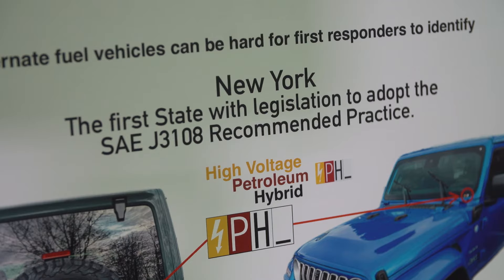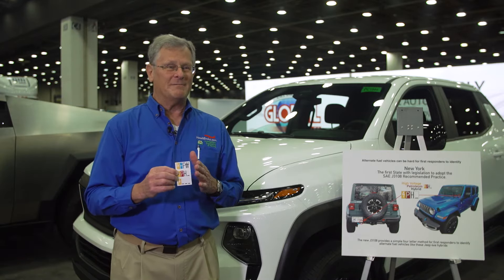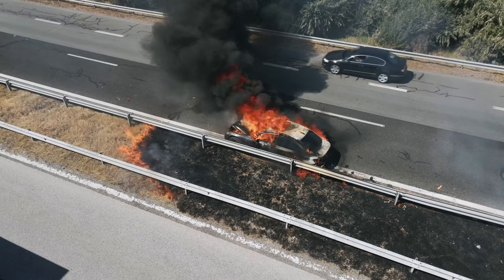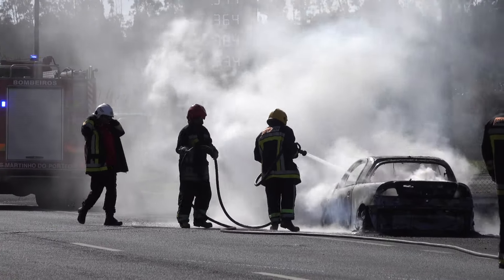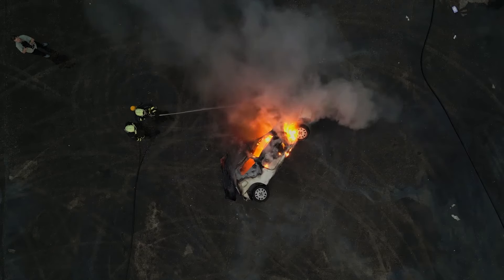New York is the first to come up with legislation to adopt the new J3108 sticker system that the SAE has developed. The difference in fighting fires on electric cars and hybrids versus gasoline cars is that you have a fundamentally different approach.